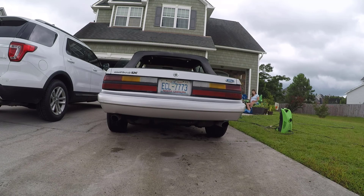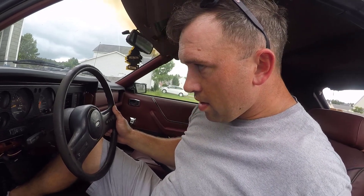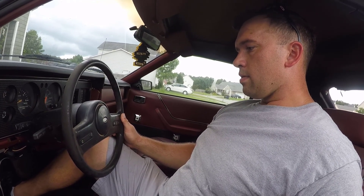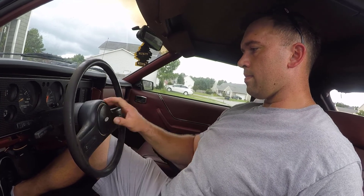Oh, it sounds so good. Throttle body injectors probably need some love here. But man, this thing sounds so good. I'm very excited. Horn's broken.